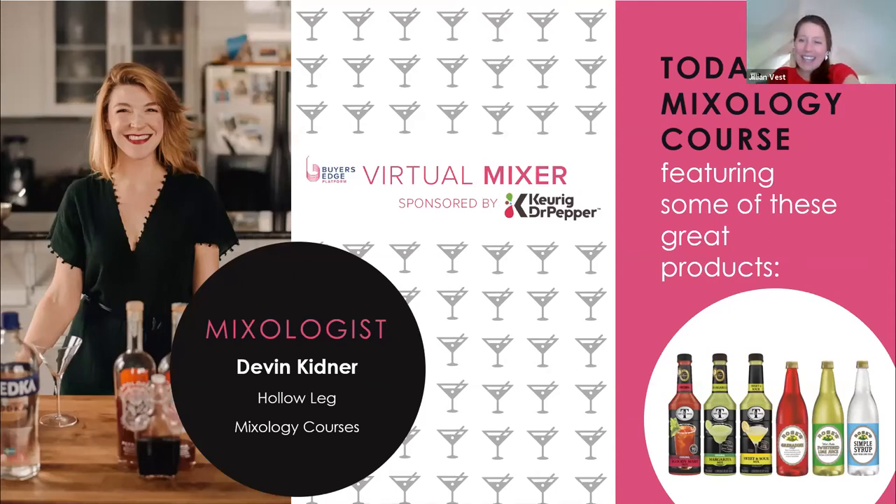Hello cocktail lovers and appreciators, thank you for joining us for our virtual mixer. We've got about an hour together, so I want to get right to it — our mixologist has so much to take you through. Before we jump in, I'd love to introduce everyone to John Kilduff, here with us from Keurig Dr Pepper. John is going to explain some of the products our mixologist will use, and then we'll get started mixing.